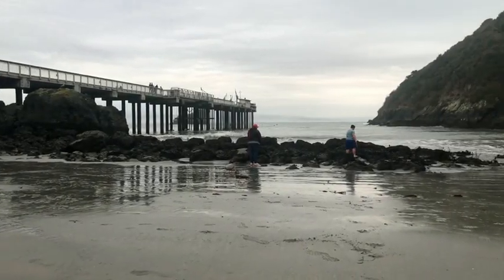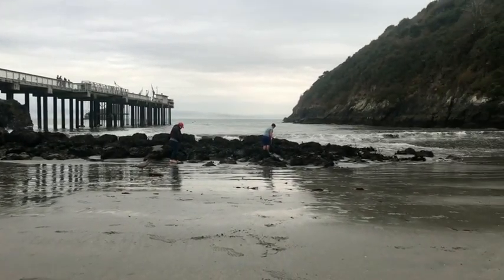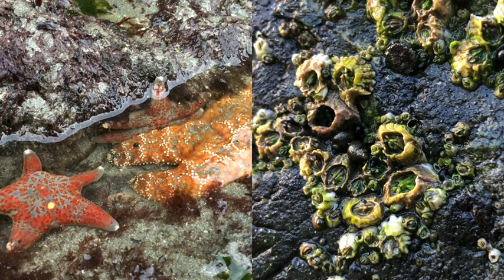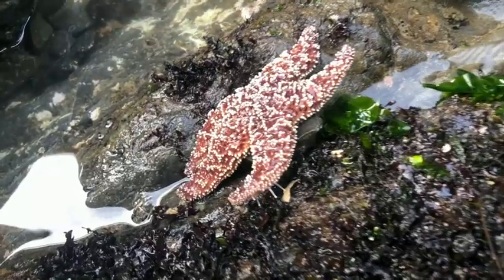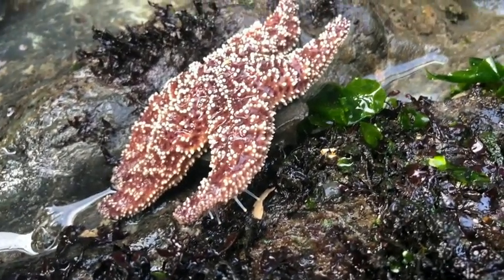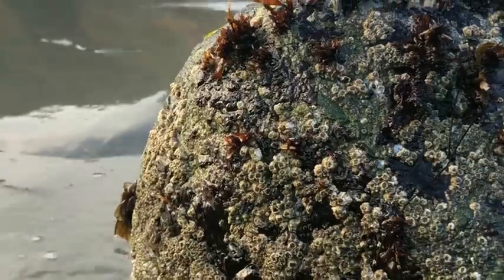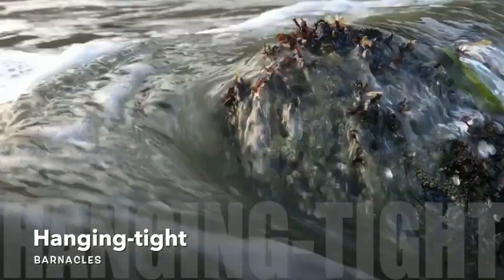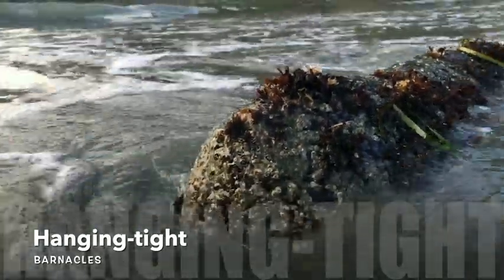Some of the critters in the intertidal zone have to hang tight to protect themselves from the rough waves. Sea stars and barnacles attach themselves to rocks. Sea stars use hundreds of tube feet to cling to surfaces like a suction cup. And barnacles use a specially made glue to anchor their heads to the wall, where they spend most of their life. When the tide comes in, barnacles use their feet to catch nutrients floating in the water.